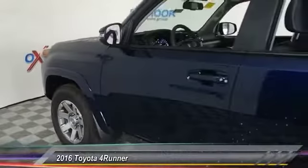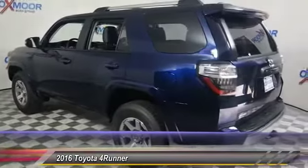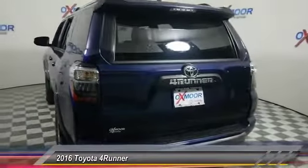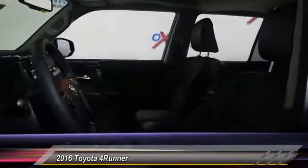2016 4Runner. 4Runner durability is unbeatable. There are more 4Runners on the road today than any other midsize SUV, and it is priced below $45,000. This vehicle has less than 100 miles.